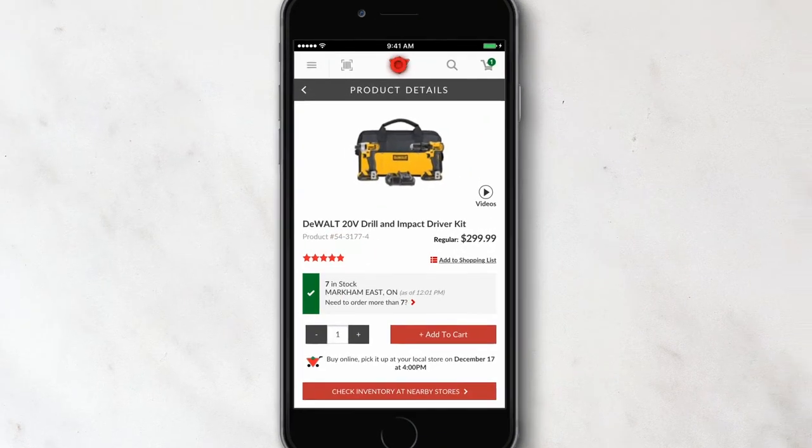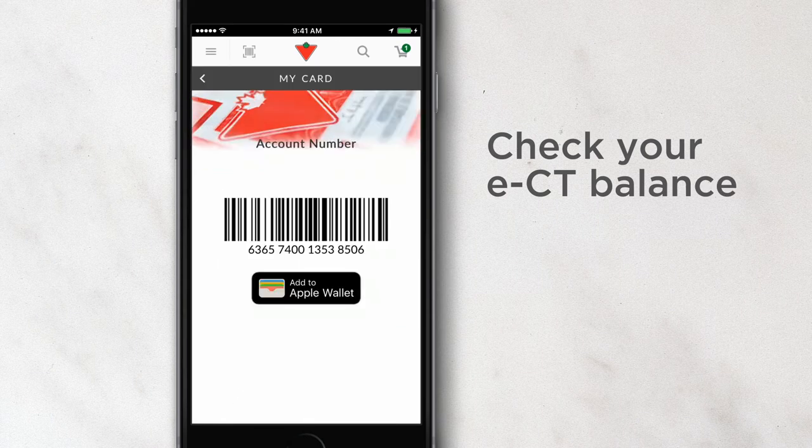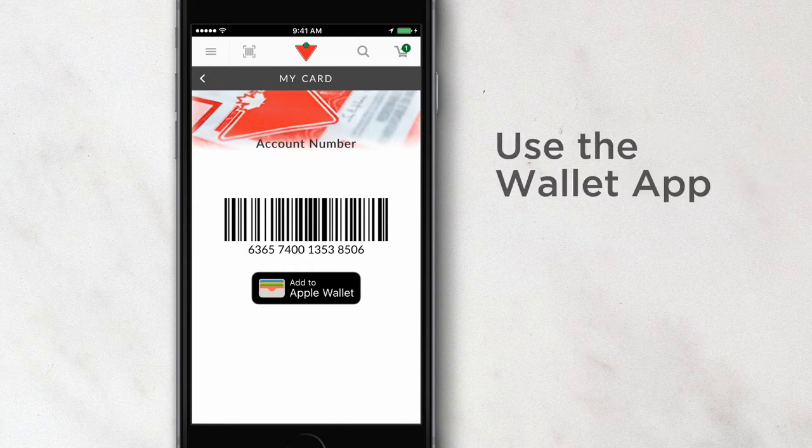I also love the fact that I can check my ECT balance whenever I want and use my digital money card in store and at checkout to redeem my points, or use the wallet app — only for iOS. This really helps when I want to get myself something special.